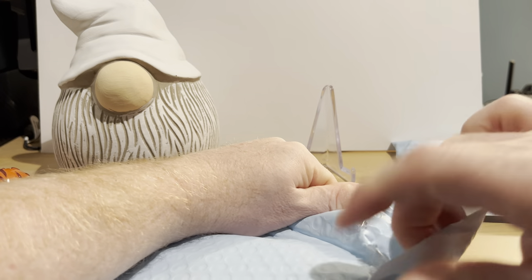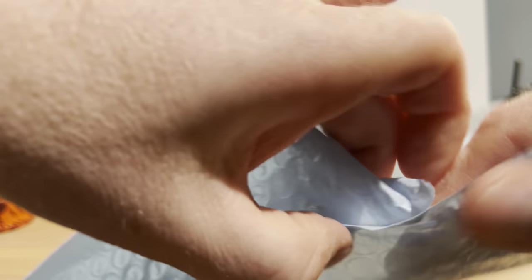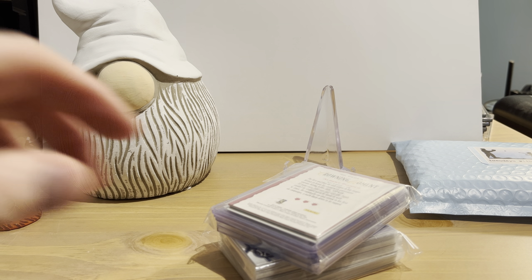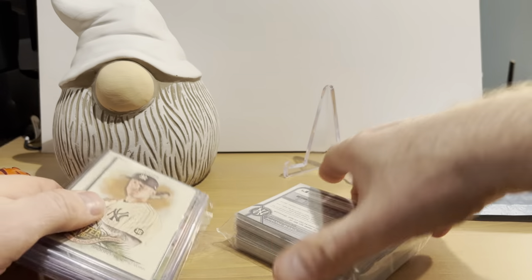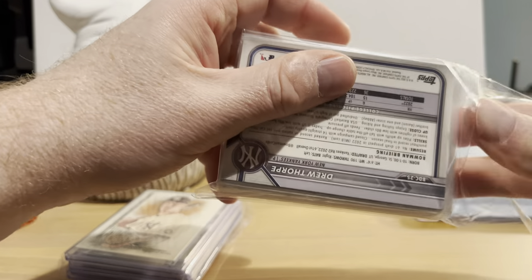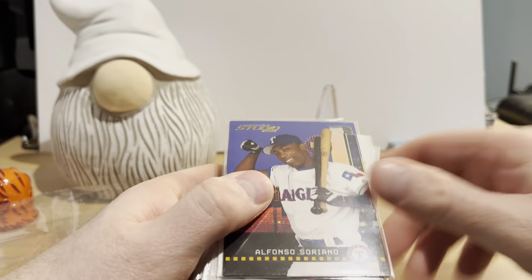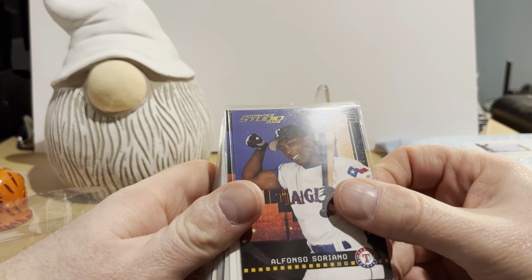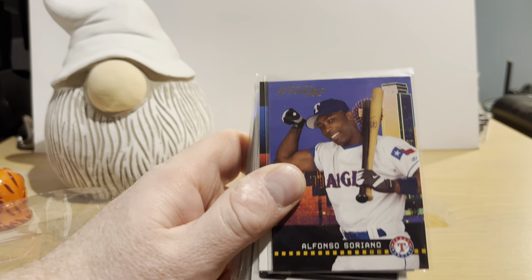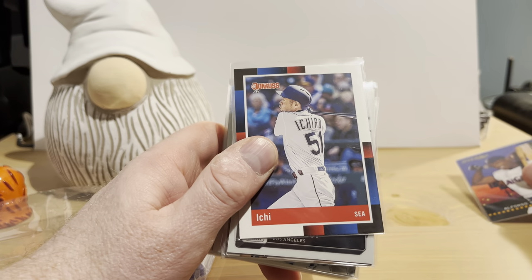I have seen these on other eBay channels that feature mystery packs and they were mostly pretty good, I thought. I usually buy two at a time when I get these to get a better sampling of them. We have two very large team bags here. I already have two stands up just in case we find something neat.